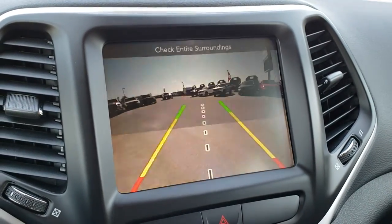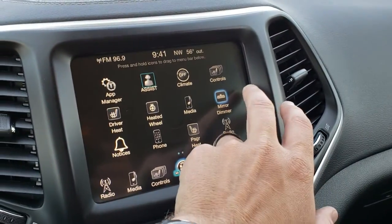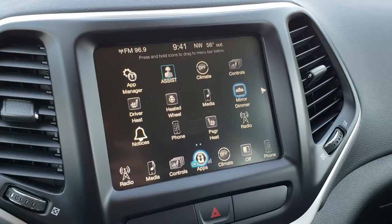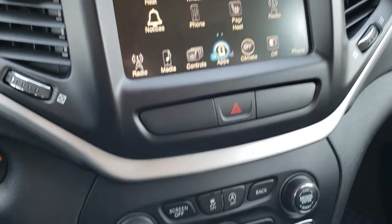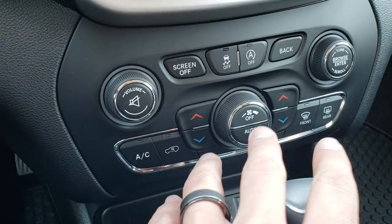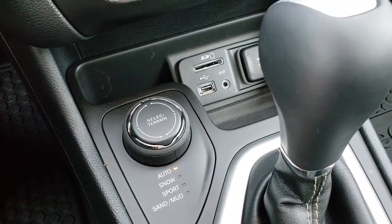This is also where your backup camera shows up, and there are a whole bunch of apps available in there. This is the last radio you can add navigation to — all the other ones come with Android Auto and Apple CarPlay but this one does not. You can see it has stability control, start/stop, dual climate control — you can turn the start/stop off. It has four-wheel drive with auto, snow, sand, sport, and mud modes.